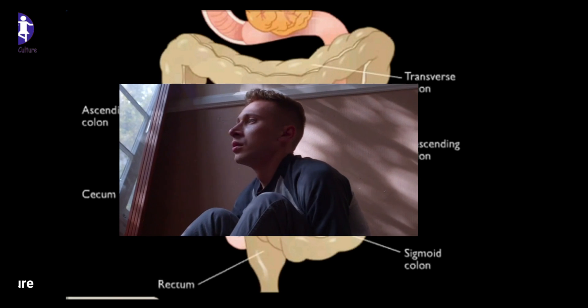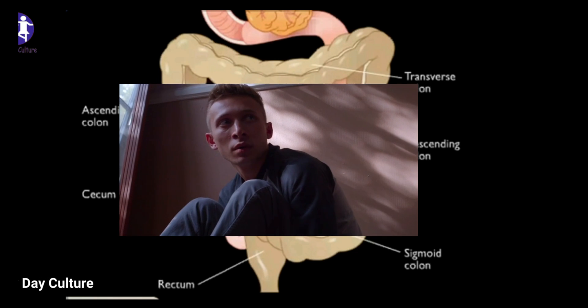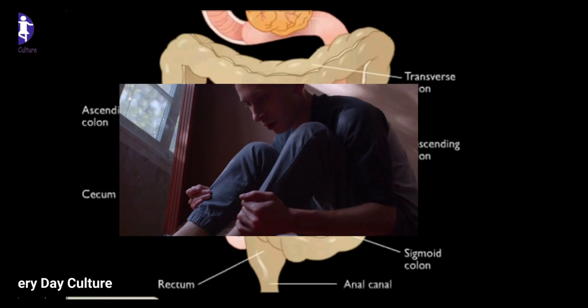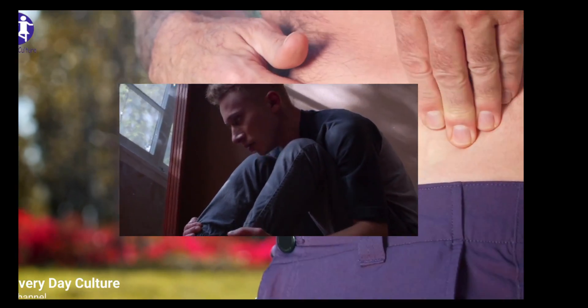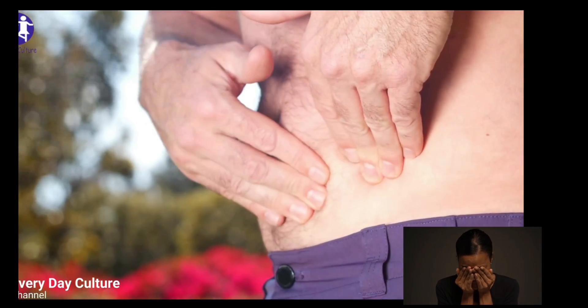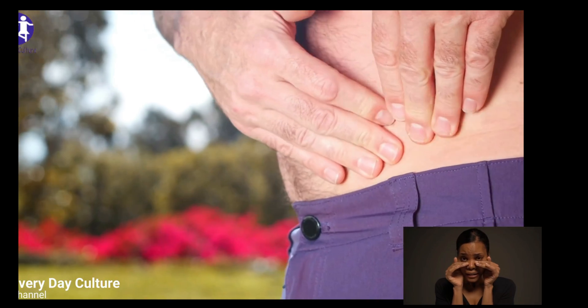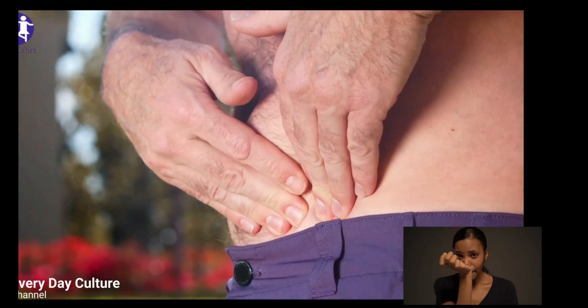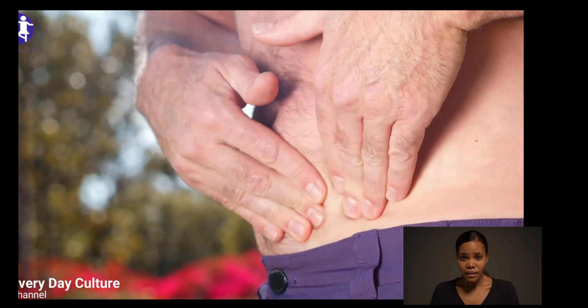The food is in the intestine now and has a very long way to go. As a person grows, the small intestine increases 20 times in length, from about 200 cm in a newborn to almost 6 meters in an adult. The inner walls of the small intestine show mucosal folds called the plicae circulares. These are more numerous in the early sections and reduce in numbers in the later parts.